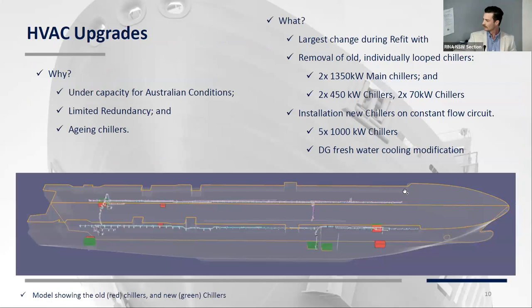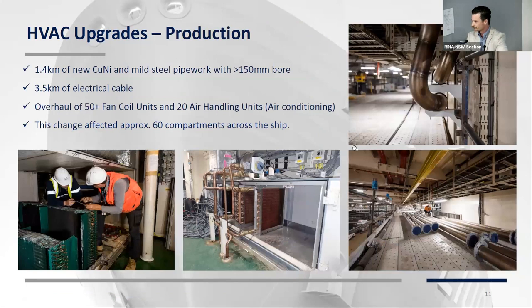The next change was the HVAC upgrades — actually the largest change we did on the refit. Since we got the ship, we'd really been fighting an uphill battle with cooling. The ship was built for British conditions, obviously a bit more chilly over there. When it came to Australia, we retrofitted some surplus additional chillers to help with the load. We had limited redundancy — if one of the main chillers went out, it was a major issue — and the aging chillers were really starting to show their age, with maintenance costs going through the roof. So we removed all the old chillers and installed five new 1,000-kilowatt chillers, giving us five megawatts of cooling, an increase in capacity of about 35%, with real redundancy added.